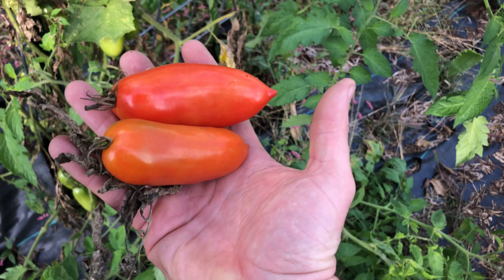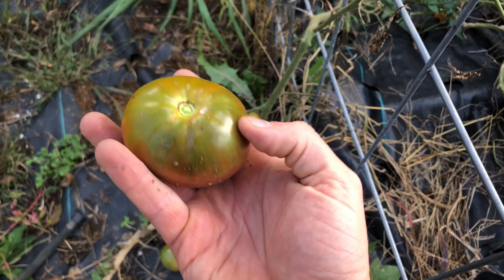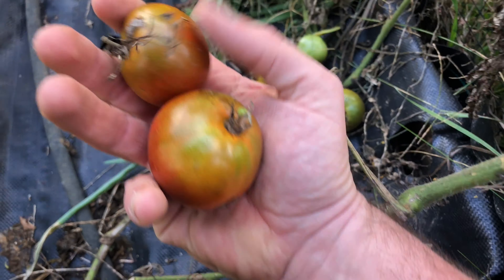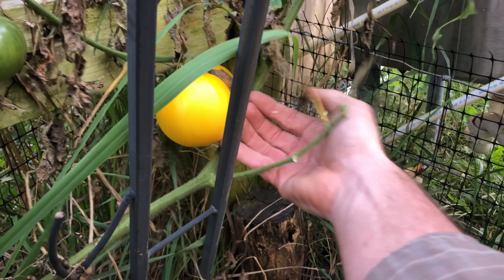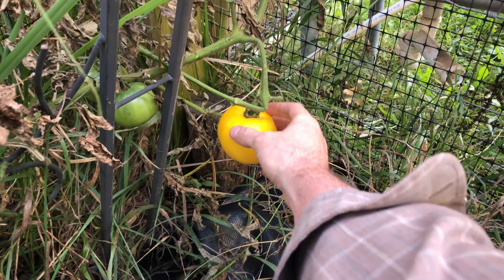Two nice tomatoes to eat right here. Let's see if we can find some more. Here's a nice reddish tomato — we can bring it inside and hopefully it'll ripen. I didn't do a great job of trellising my tomatoes this year, so I lost some, but that's okay. Here's a nice variety — a yellow tomato — I really like these on sandwiches.